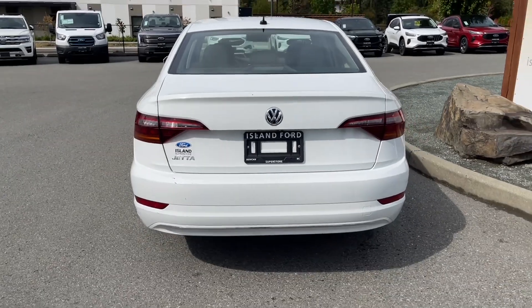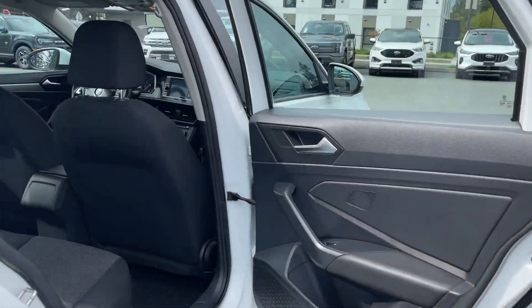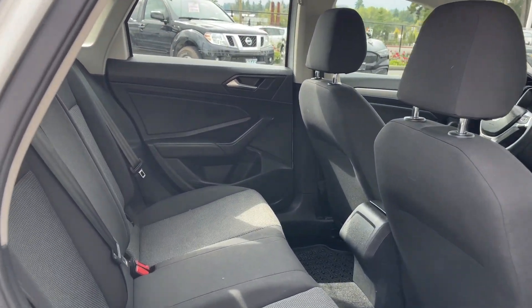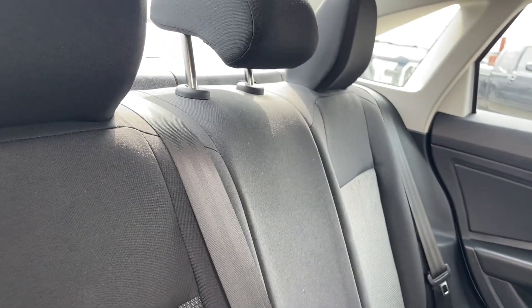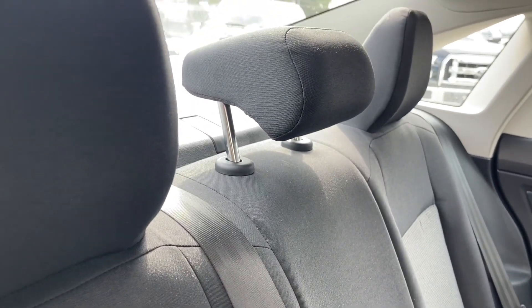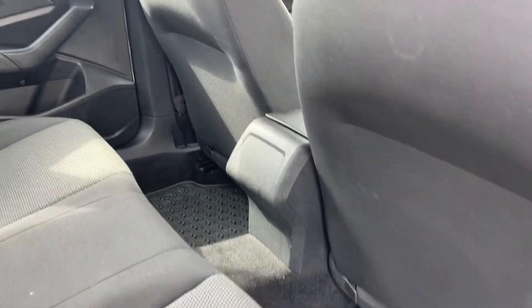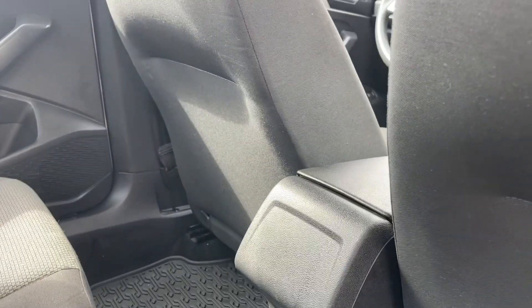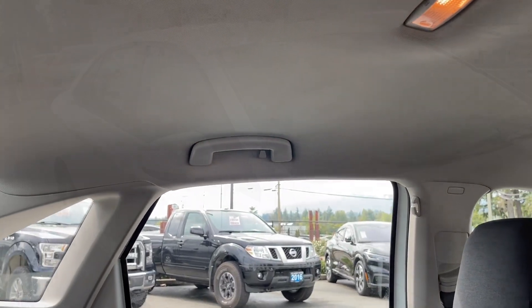You can lock everything up and walk away or jump in and head out on your latest adventure. There is seating for three in the back with a 60-40 split — the release is in the trunk area and behind the seats are anchors to tether baby seats. On the floor are all-weather mats. In the center you have an armrest, lighting up top, and hooks and handles off to the side.